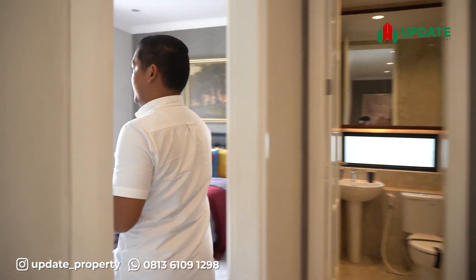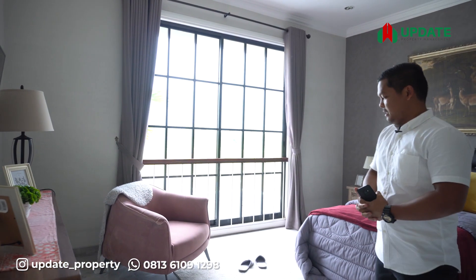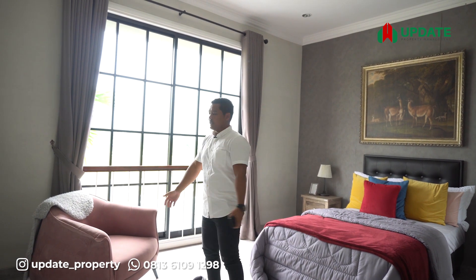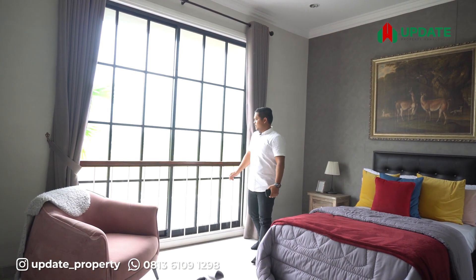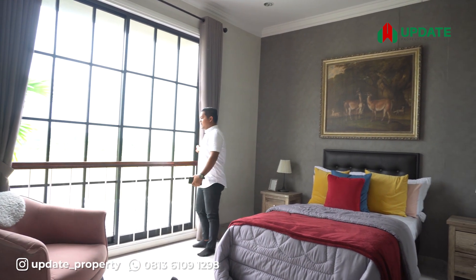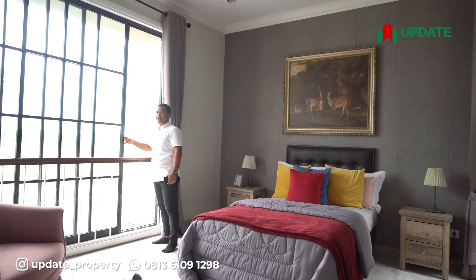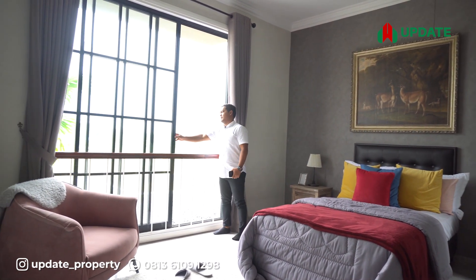Sekarang kita akan menuju ke kamar kedua di lantai dua. Ini bisa kita buat sebagai kamar anak karena luasnya juga tidak terlalu kecil — menurut saya ini sudah cukup luas. Di belakangnya juga kita sediakan jendela, apabila kita ingin memandang ke belakang juga bisa.